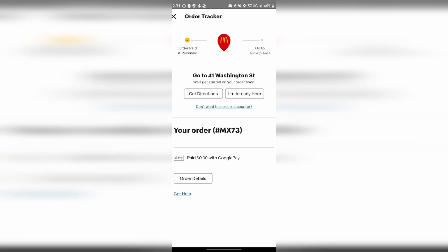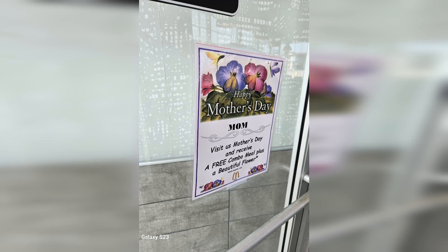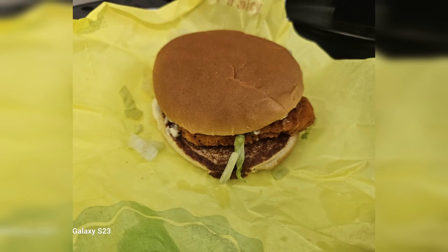I saw on the McDonald's app that they were giving away a free McChicken — no purchase necessary, just had to enter it in the app. So I went and picked it up. They were also offering a free combo meal and flowers on Mother's Day. Here's my chicken sandwich — just a quick apple pick there.